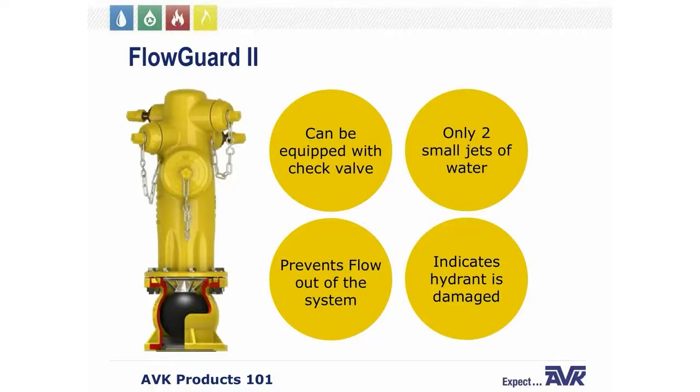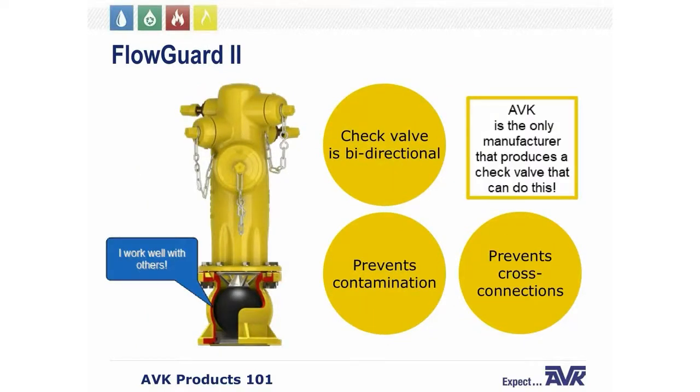If a FlowGuard 2 is installed, there will only be two small jets of water spraying out of the fire hydrant to indicate that the hydrant has been damaged — rather than a large fountain. Another important feature is that the FlowGuard 2 check valve is also bi-directional, preventing contamination or cross-connections of the distribution system. AVK is the only manufacturer that produces a check valve that can do this, and the FlowGuard 2 has been designed to fit on all manufacturers' wet barrel fire hydrants.